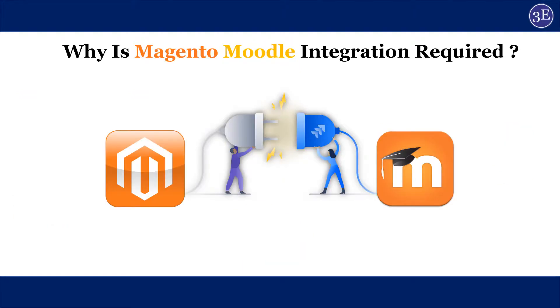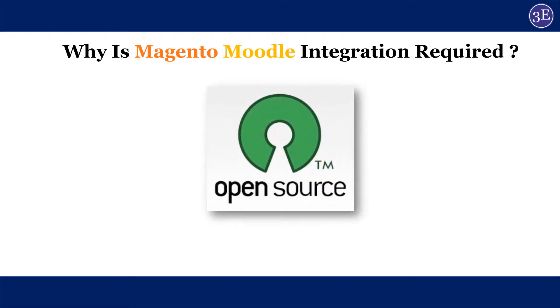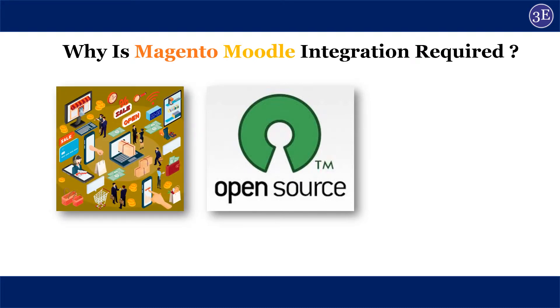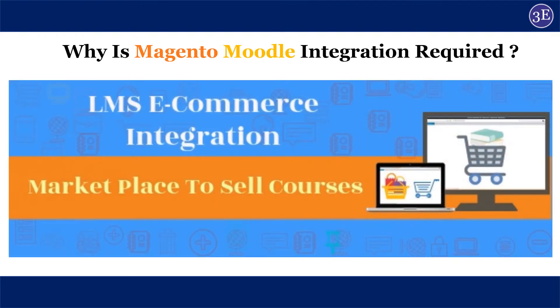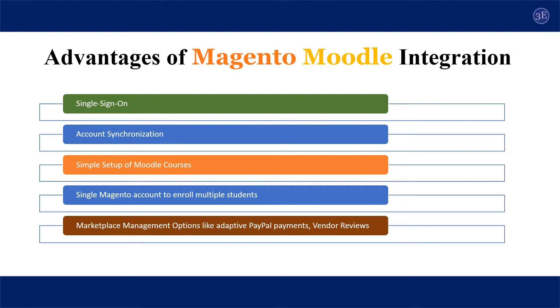Before getting into the details, you should know why you should choose Magento and Moodle integration for selling courses over any other platforms. Magento is an open-source e-commerce platform with over 150,000 online stores running on it — one of the most well-known and recognized e-commerce platforms. On the other hand, Moodle is the leading open-source LMS platform used for blended learning, distance education, flipped classrooms, and other e-learning projects in schools, universities, and workplaces. Magento-Moodle integration offers the best of both worlds for someone who requires an e-commerce or e-learning system with additional requirements from the other platform.